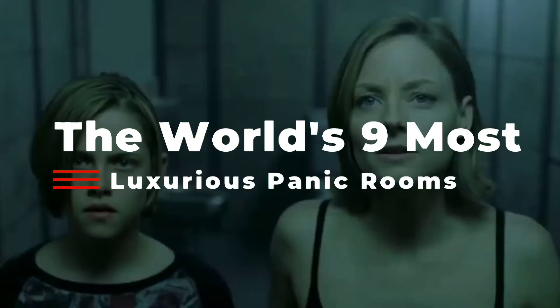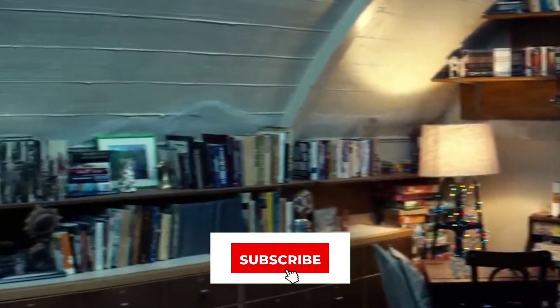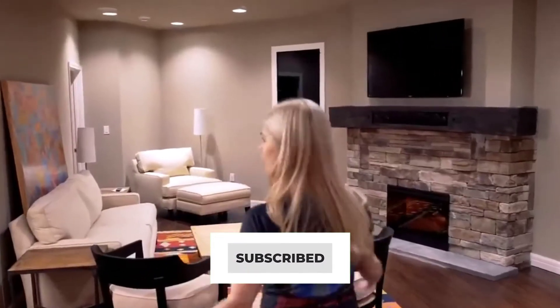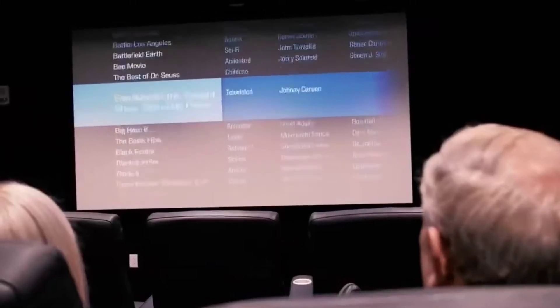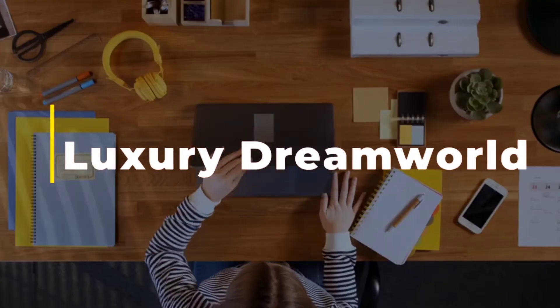The world's nine most luxurious panic rooms. Welcome back to Luxury Dream World.